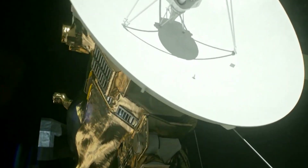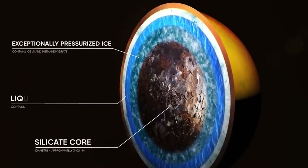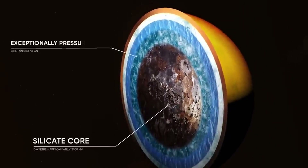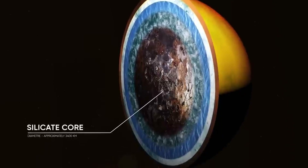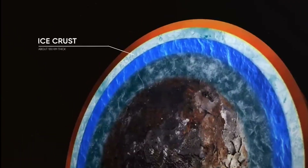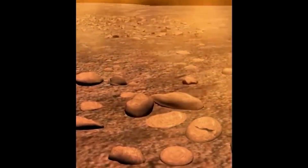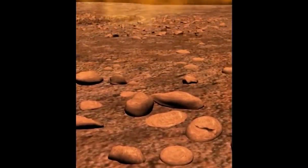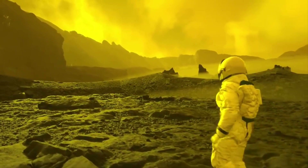Titan's internal structure is not fully known, but one model based on data from the Cassini mission suggests that Titan has several layers. The innermost layer is a core of silicate rock about 3,000 kilometers in diameter. The core is surrounded by a shell of a special type of water ice, which is only found at extremely high pressure. This high-pressure ice is then surrounded by a layer of salty liquid water, on top of which is an outer crust of water ice. The atmospheric pressure on Titan is about 60% higher than on Earth — equivalent to being about 15 meters deep in the ocean.